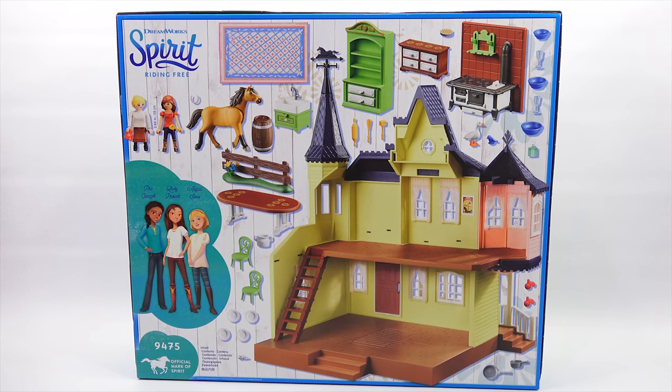Official Mark of Spirit, it says in the lower left corner. The house itself looks like a nice-sized house. You get a wood-burning old-fashioned stove, kitchen utensils, a duck and a little bluebird, some pots and pans, a barrel, a sink. It's like a little dollhouse, basically. Let's open up the box and check out all the pieces.